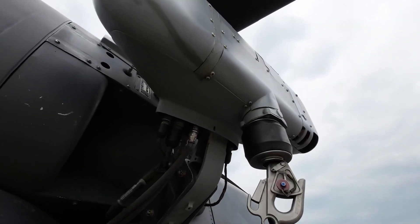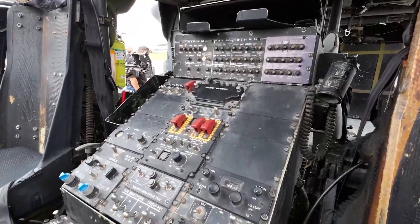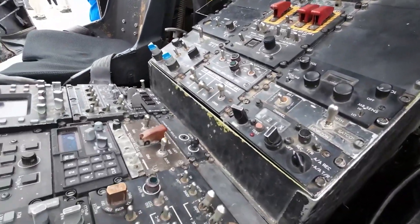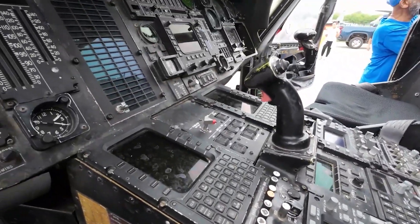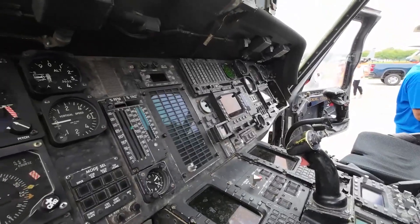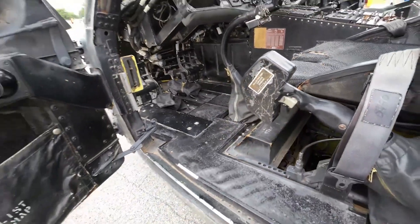It was a great teamwork rescue that showed off the capabilities of the Pave Hawk, and it was a great moment for Air Force technology and teamwork. It's humbling to know the history of some of these aircraft and what some of the crews and airmen in the past lived through and what they did.